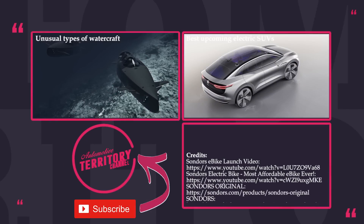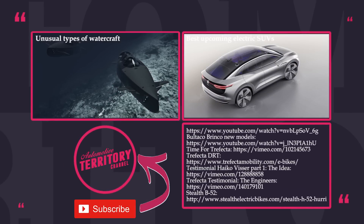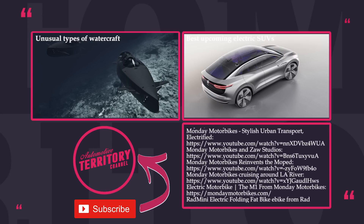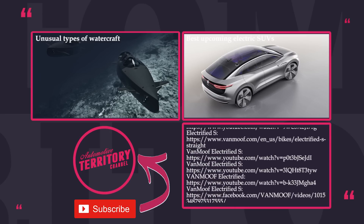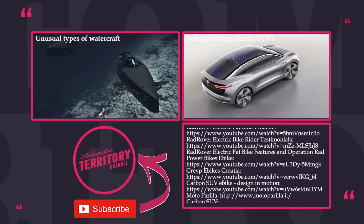Thanks for sticking around till the end! If you liked this video, feel free to check out our previous releases, click the subscribe button and ring that notification bell to get informed when new content comes out. Do not forget to like and leave a comment below to let us know what top list you would like to see in the next episode. May the Torque be with you!